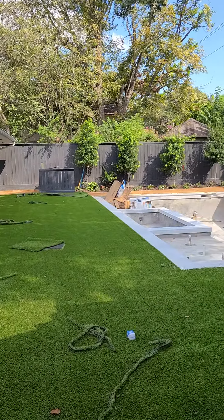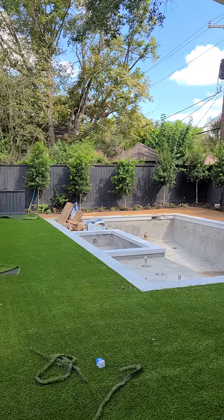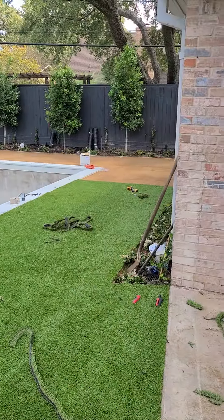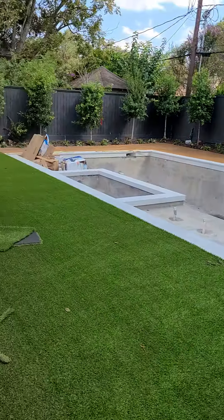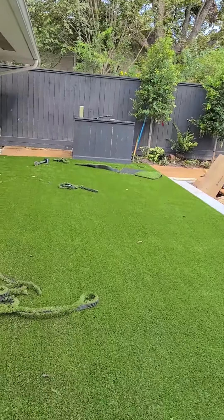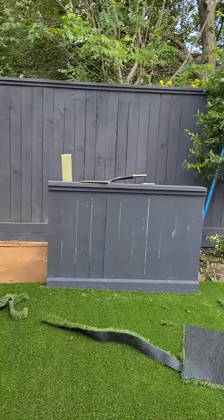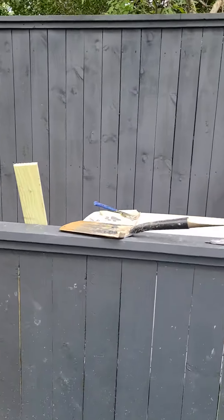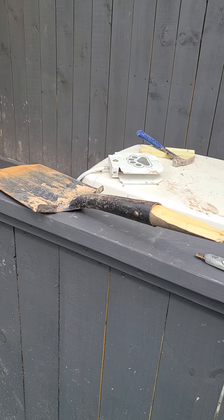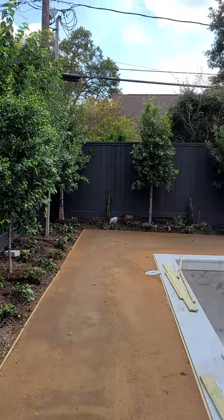We've got all of our landscape plants and trees in, and we still got some stuff to do over there, but we're making great progress on this job. They're getting some landscape lights, and we've got drainage already put in. It's one of those — when you make an omelet you gotta break some eggs. We've got our landscape lighting going in.